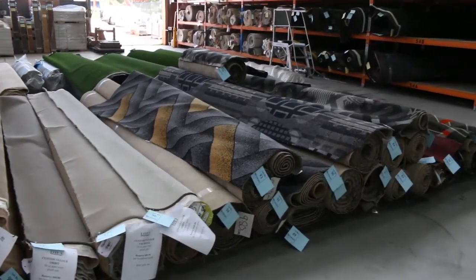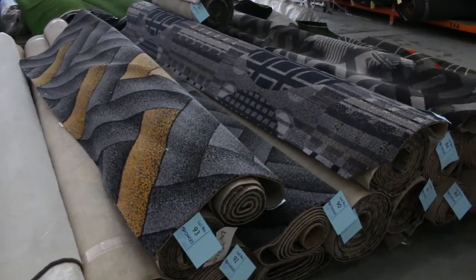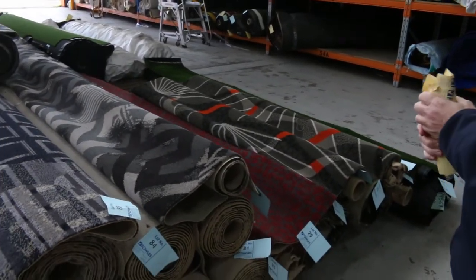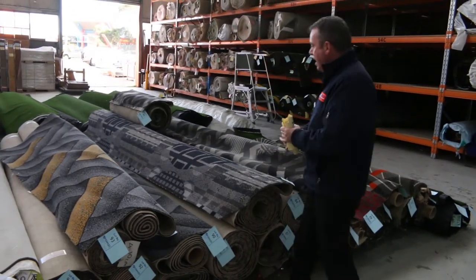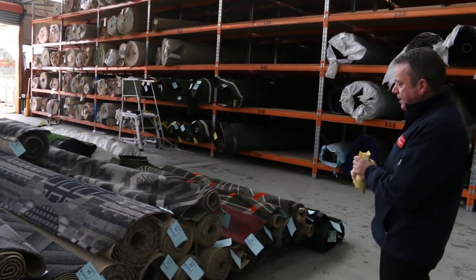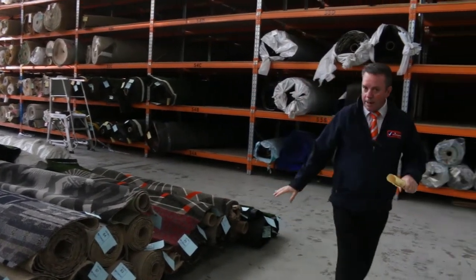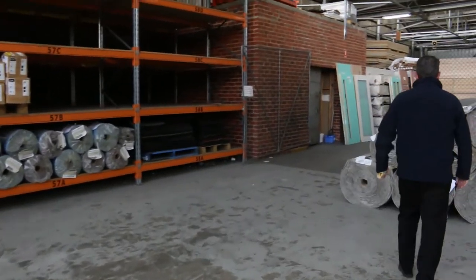Have a look at this — we've got some beautiful quality Axminster carpets. This is a woven carpet with all the pattern through it, great for theater rooms, bars, or entertainment areas. This type of carpet normally retails around $300 a meter, it's got a woven back and can go anywhere. We'll be clearing that out at around $30 to $50 a meter for 3.66 meter wide rolls — that's a quarter of the normal retail price, so awesome buying.